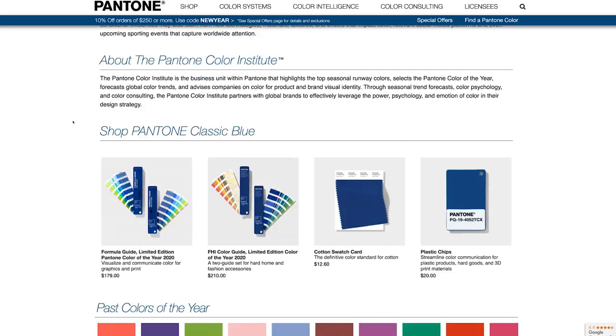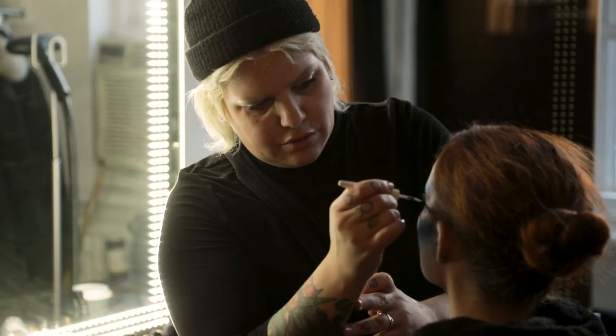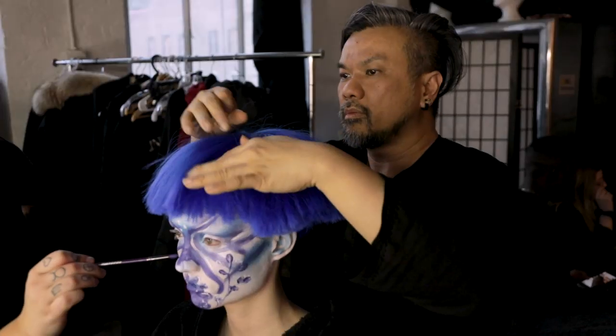The 2020 Color of the Year is Classic Blue, which Pantone says is meant to communicate a sense of stability and confidence. For my first shoot themed around this color, I decided I wanted to create something that was eye-catching and very beauty-based, since that really is my personal photographic brand. So I teamed up with an incredible hair and makeup team to create an avant-garde beauty look, loosely inspired by Chinese porcelain design, but with a very creative twist.